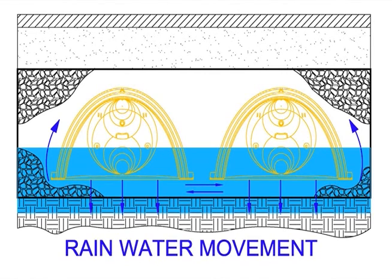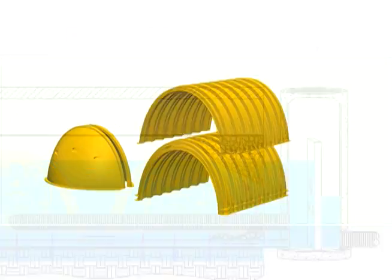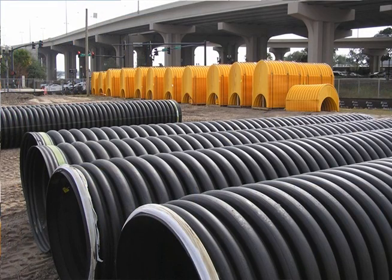The Subsurface Sustainable Chamber System uses the earth's natural percolation process or provides storage volume to be released downstream based on the application. The chambers nest together efficiently to lower shipping cost, thus requiring fewer trucks to lower the carbon footprint. Palletized chambers limit the on-site storage area needed.